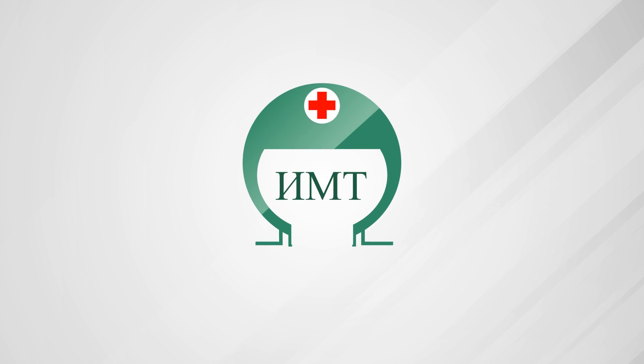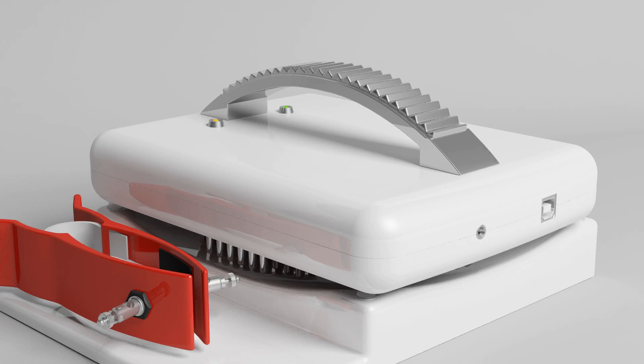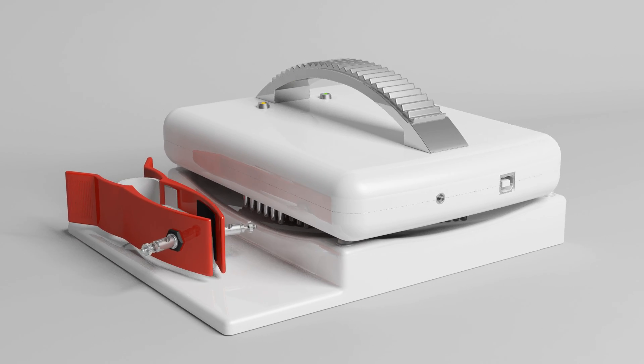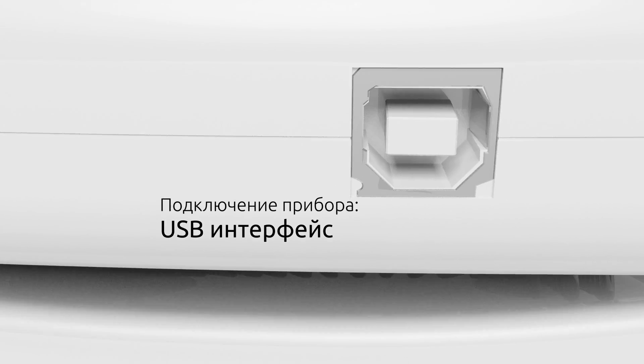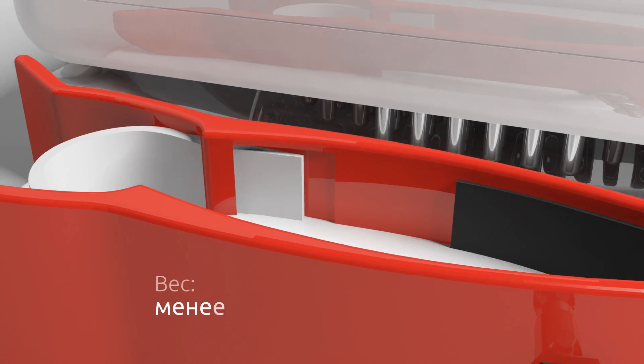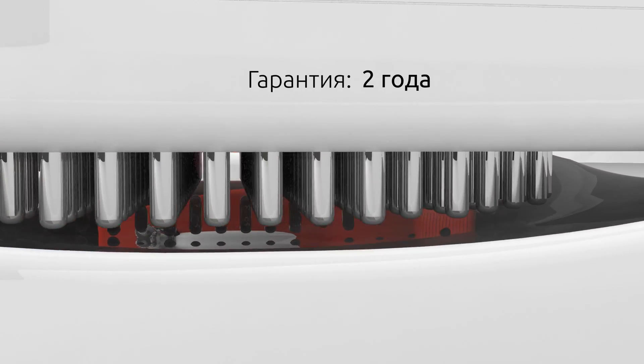Impedance Medical Technologies Company is glad to introduce a new level in breast tissue diagnostics – Multifrequency Electrical Impedance Mammograph, or MEM. This mammograph can be used in clinics, hospitals, women's health centers, physicians' offices, and other healthcare facilities.